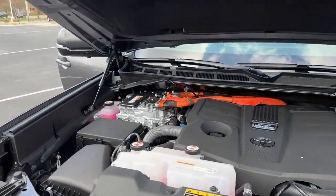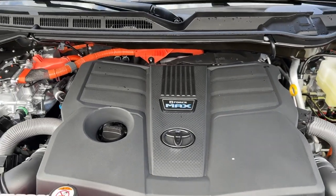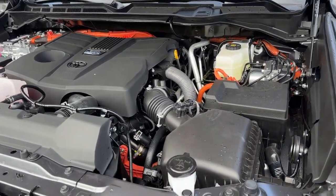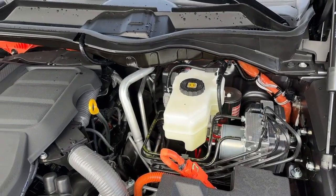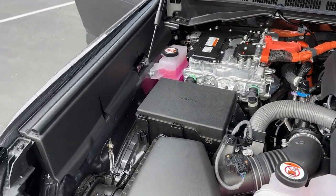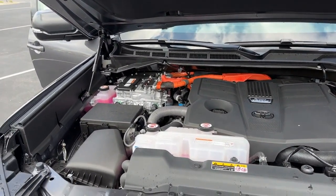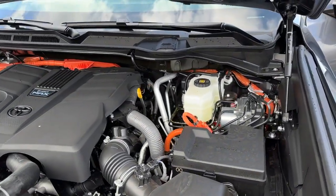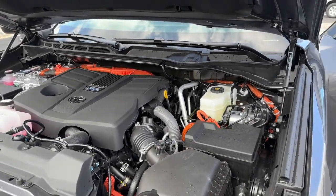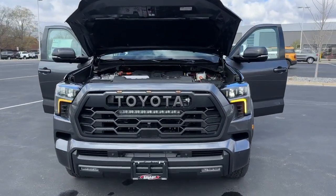The standard engine on the TRD Pro is the top-of-the-line iForce Max V8 hybrid system — 437 horsepower and 583 foot-pounds of torque — connected to a 10-speed automatic transmission. Multi-terrain select is standard, along with a sports suspension with Fox shocks. It gets 20 miles per gallon. Warranties include a 5-year/60,000-mile powertrain, 8-year/100,000-mile hybrid mechanical, 10-year/150,000-mile battery, and a 2-year/25,000-mile Toyota Care maintenance package with roadside assistance.